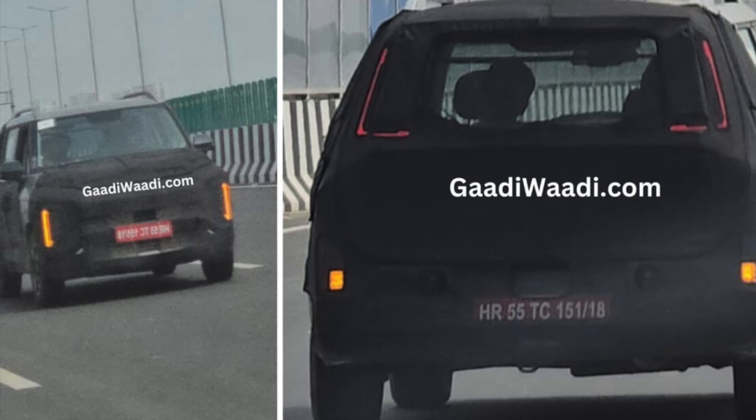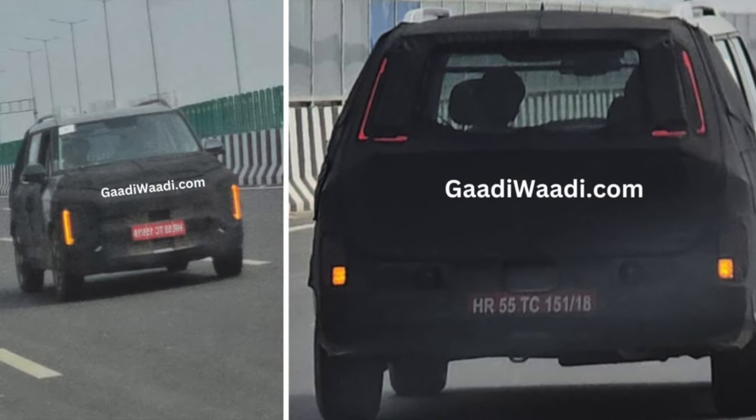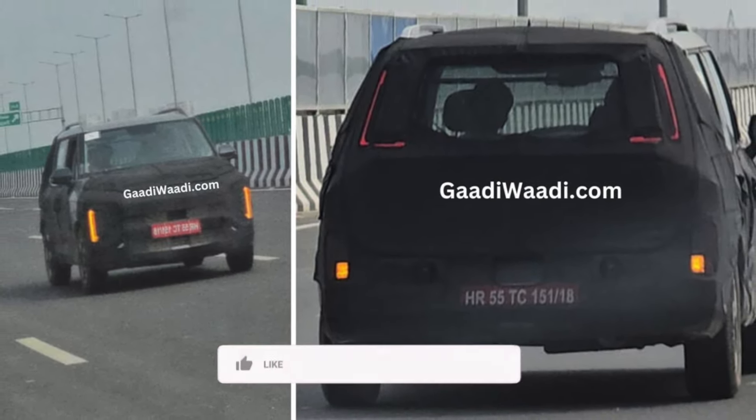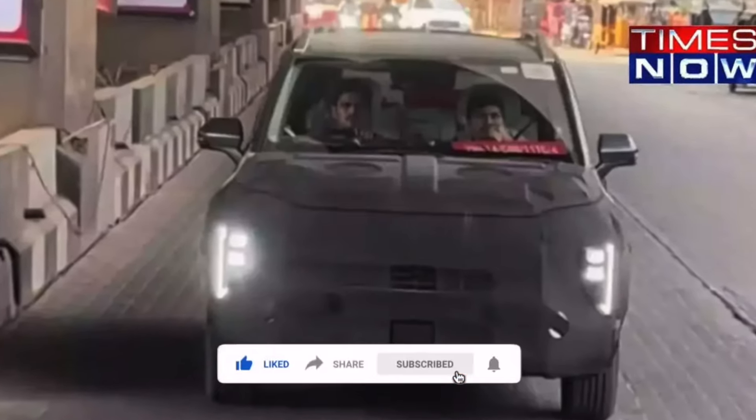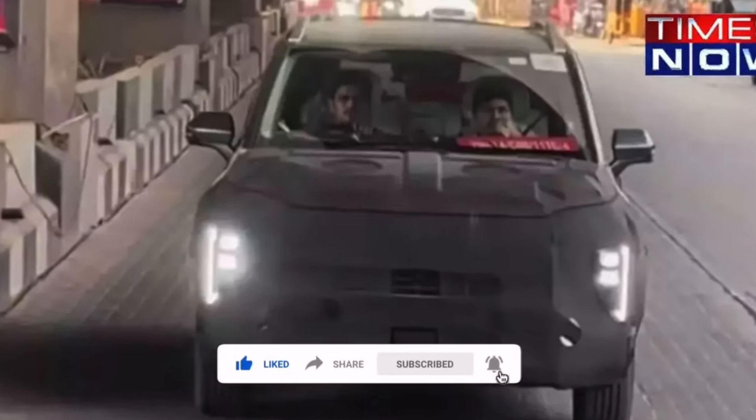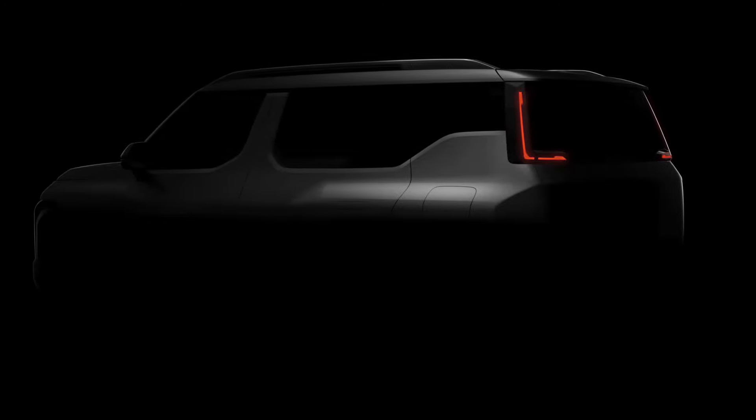So these are some details on the new Kia Syros. I hope you enjoyed this video. If you did, make sure to hit the like button, share this video with your friends, and subscribe to the channel and hit the notification bell to get more interesting videos.